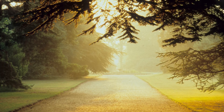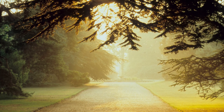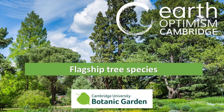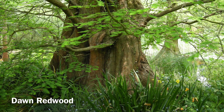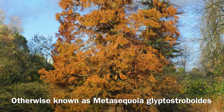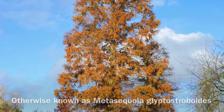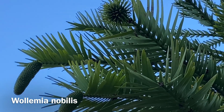Our curator Sam Brockington and learning officer Sally Lee take us on a tour of a corner of the garden featuring a number of flagship tree species. In a way, this is a bit like the concept of the big five in a safari park — these are some of our famous species that everyone will recognise, but which are still quite important and actually quite rare tree species.